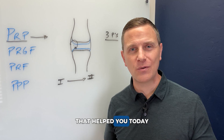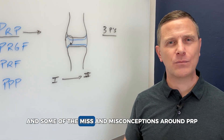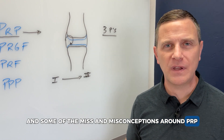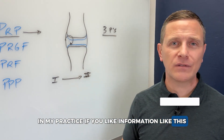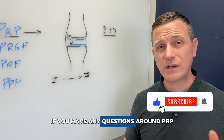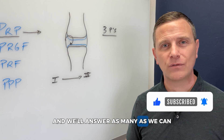Hopefully that helped you understand a little bit about the truth and some of the myths and misconceptions around PRP that I've seen over more than a decade of doing this in my practice. If you like information like this, be sure to subscribe to the channel. If you have any questions around PRP, drop them in the comments below and we'll answer as many as we can.